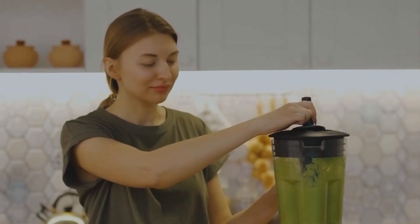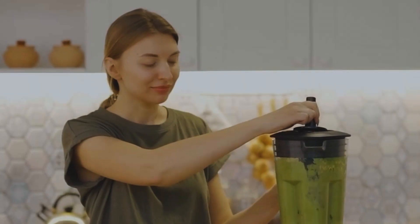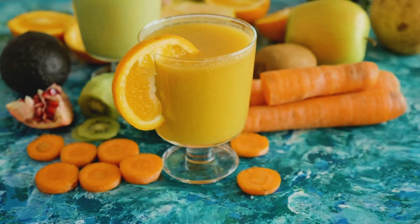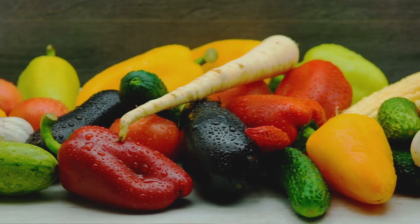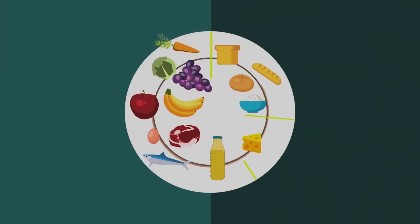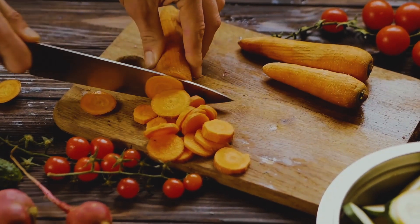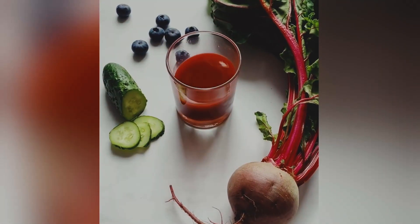One of the lesser-known secrets of juicing is to rotate your ingredients. By rotating the fruits and vegetables you use in your juice, you'll get a wider range of nutrients and avoid overloading your body with any particular nutrient. For instance, if you drink a lot of carrot juice, switch to beet juice for a while to avoid overloading your body with beta carotene, which can lead to skin discoloration.